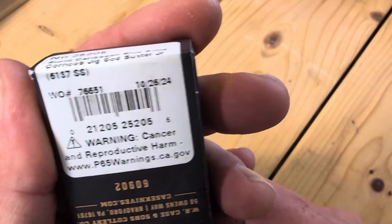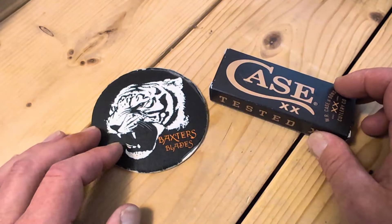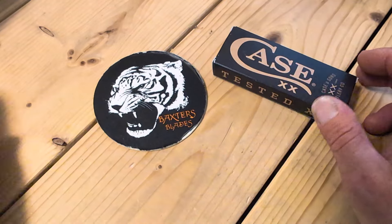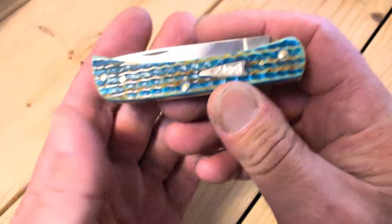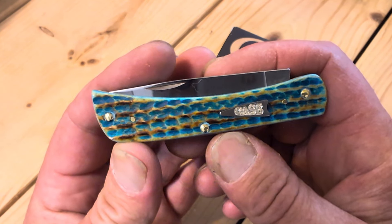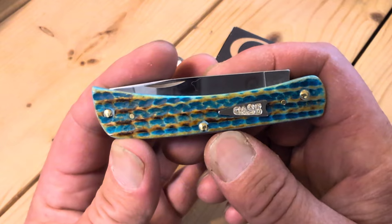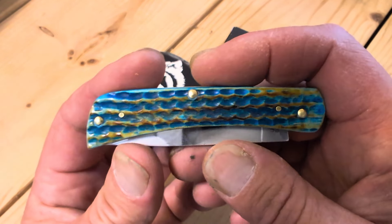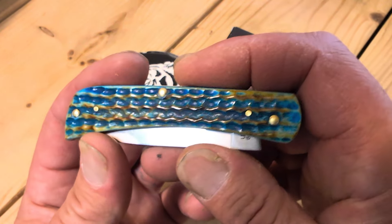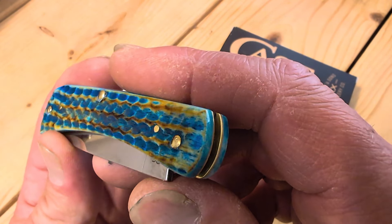October 26, 2024. I cannot believe they made more — blows my mind. Apparently I had a notification in on this knife, and the same day that they released the Crossroads exclusive — that's Smoky Mountain Knife Works — I received a notification that they had these Sea Dragons in, and I missed it.